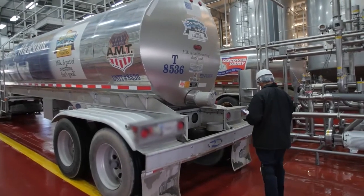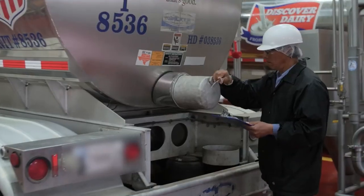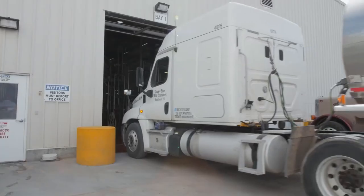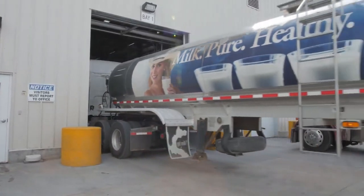An authorized person must always supervise incoming or offloading of milk, and someone must compare the amount actually received with the amount listed on the shipping documents. Another important measure is to establish delivery schedules for raw milk — do not accept unexplained or unscheduled milk deliveries. Investigate any delayed or missed shipments, and report any suspicious activity to your local law enforcement agency.